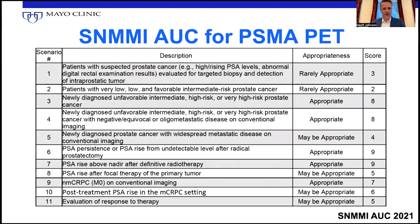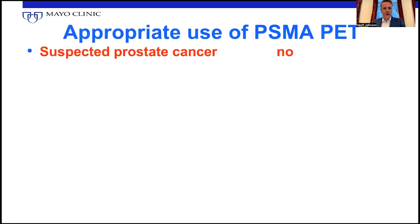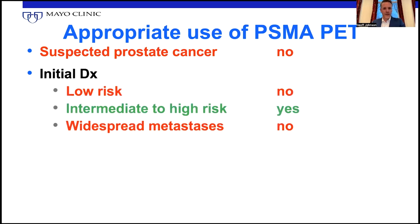A number of societies got together and created appropriate use criteria. I'm not going to go through each of these; instead I'm going to break it out a little differently. Can we use it for suspected prostate cancer screening? The answer is no — PSMA PET is not reimbursable for that. For initial diagnosis or initial treatment strategy, if they're low risk for metastases, no, it's not appropriate. But unfavorable intermediate or high risk — yes, we commonly use it that way, and maybe even with oligometastatic disease. However, if they have widespread metastases, PSMA PET is not indicated for that at this time, though there's some debate about that.